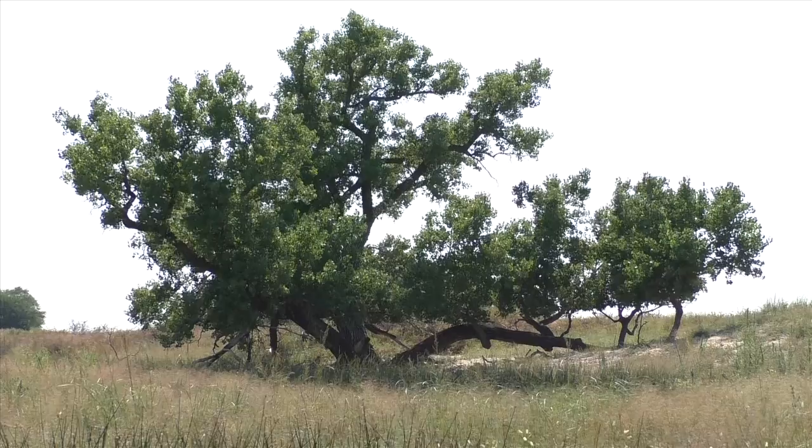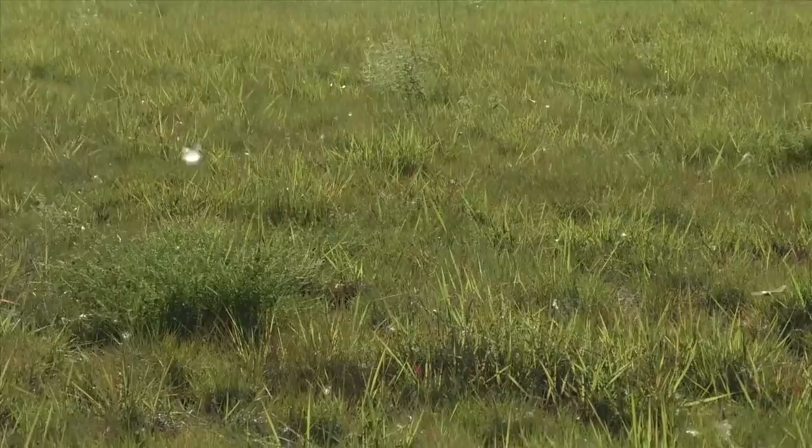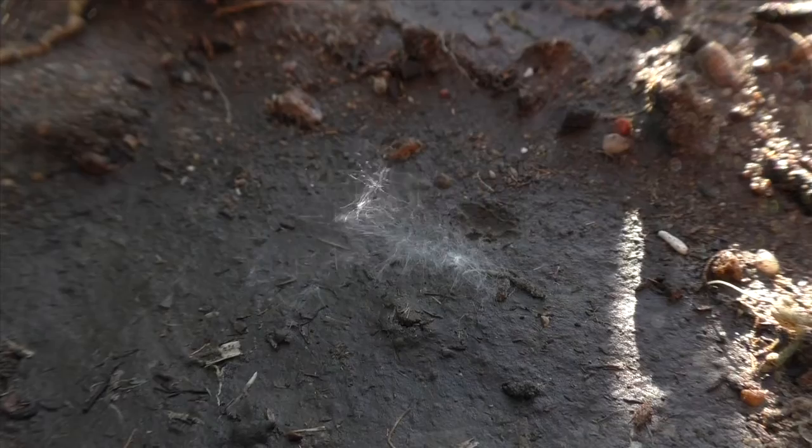Cottonwood is a pioneer species, meaning it must start in perfect open conditions with full sunlight. Most seeds fall on dense grass or in shade, and the seeds die within 24 hours. But for those that reach bare, moist soil in good light, a tiny seedling produces roots and woody sprouts that race to outcompete neighboring grasses and vegetation.